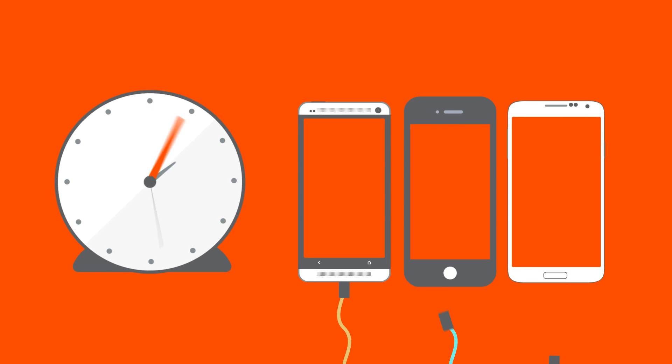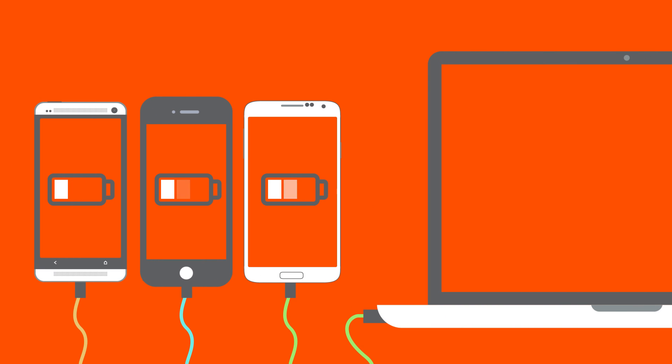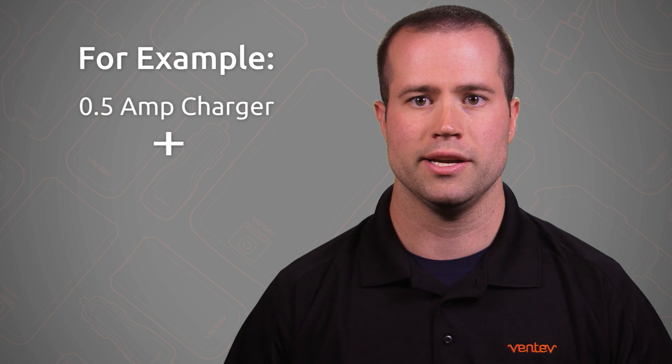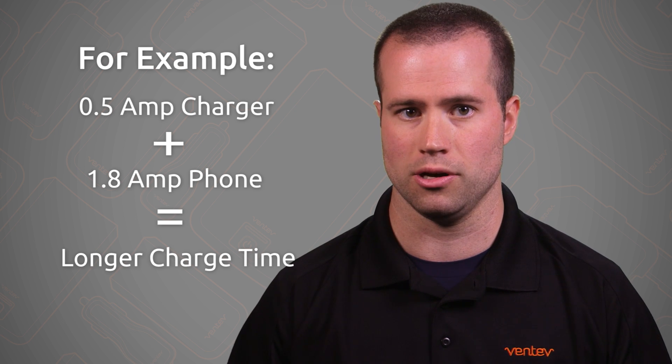Number one, phones can take longer to charge when they are not receiving the full amount of power to charge at their normal rate. This often happens when they are plugged into a computer's USB port. A computer's USB port is only capable of charging at 0.5 amps, which is much less than your phone's optimal charging rate. For example, if using a 0.5 amp charger to charge a phone that needs at least 1.8 amps, that is going to take much longer.